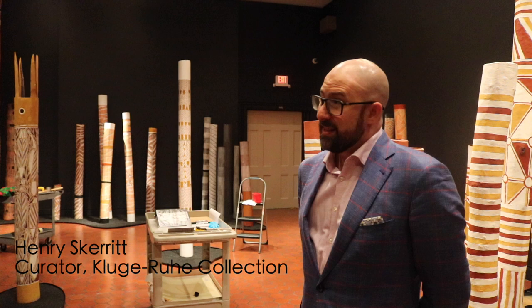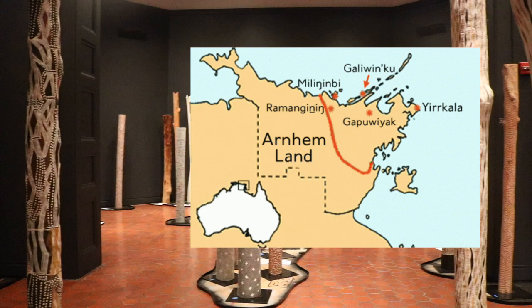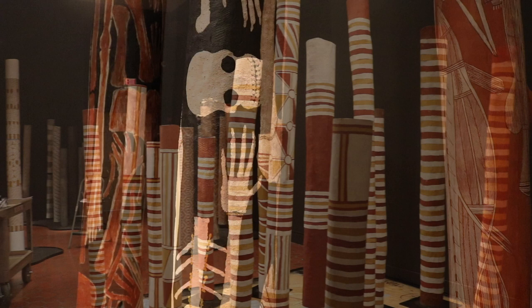Right now we are installing 'The Inside World,' which is an exhibition of 112 memorial poles here at the Fralin Museum of Art. These works are all from Arnhem Land, which is the tropical north of Australia. There have been a lot of exhibitions that have featured memorial poles, but this one takes you on a journey from the stone country of Western Arnhem Land all the way through to the sandy beaches of Eastern Arnhem Land. It's very exciting.